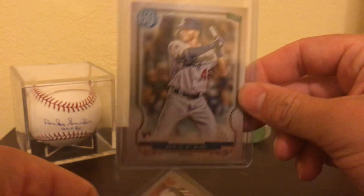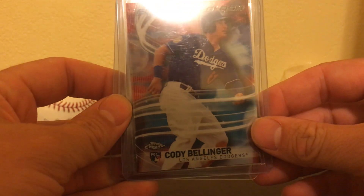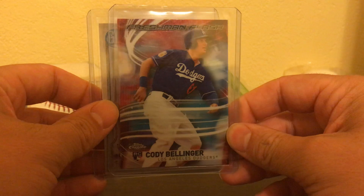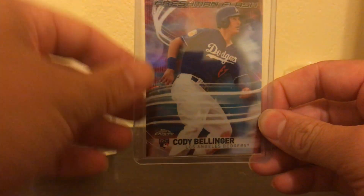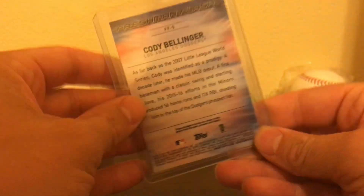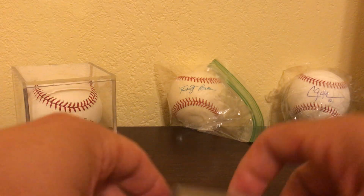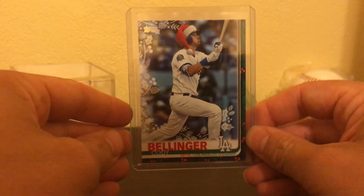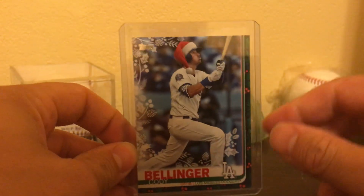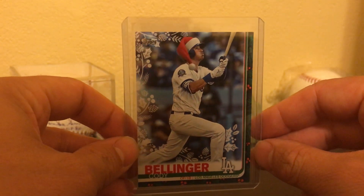Base Gypsy Queen Lux. Freshman Flash Topps Chrome Cody Bellinger rookie card — first one I have like this as well. Pretty excited about that. It's always a good day to get a Bellinger rookie card. Very nice card. And it's a Topps Holiday Short Print Cody Bellinger with a hat. I'm not a huge fan of the card, but it's a short print and I need it, so I got it.